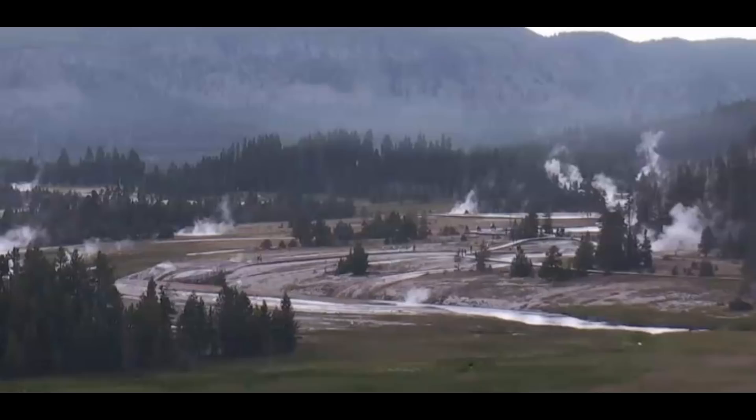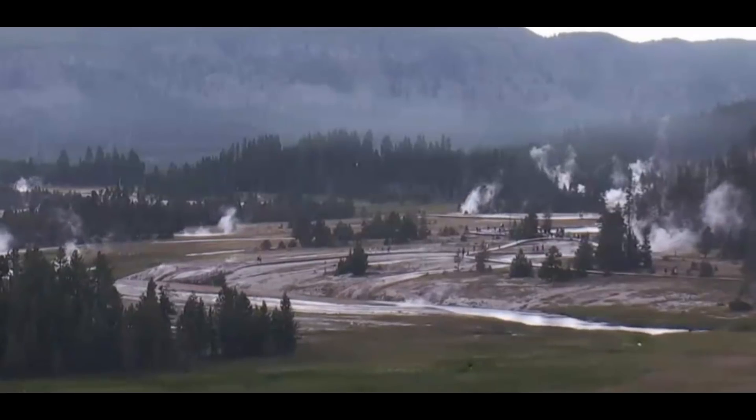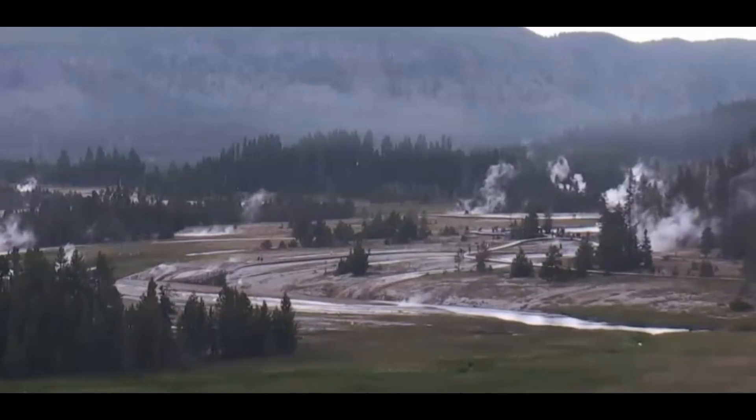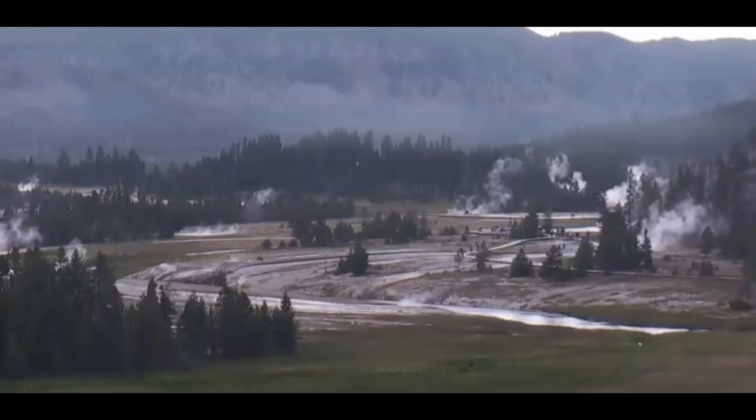Good afternoon, everyone. I'm Mary with Mary Greeley News. I hope you're enjoying your day. Thank you for joining me. Here's an update on what's going on with Yellowstone Super Volcano.